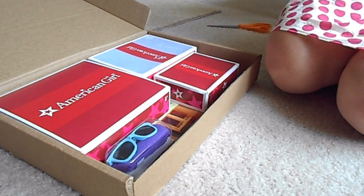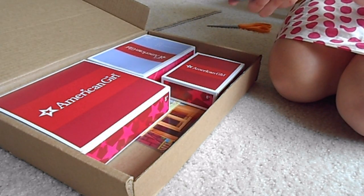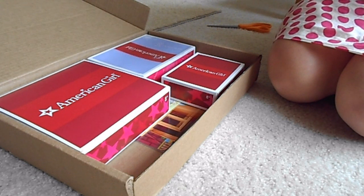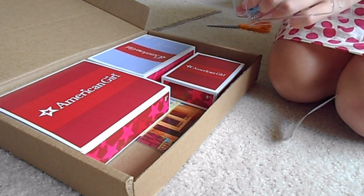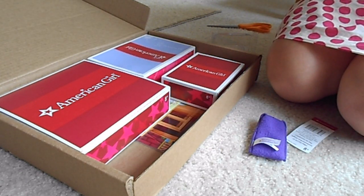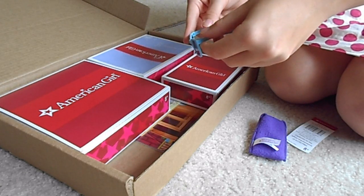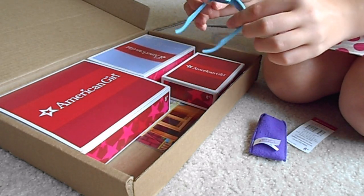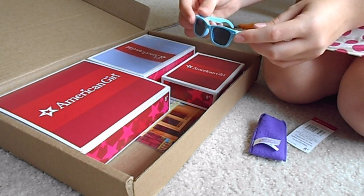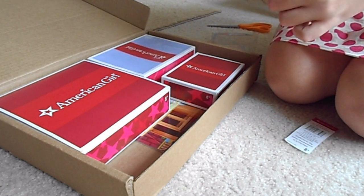Which is kind of nice. The second thing I got are these adorable little beach sunglasses for dolls, obviously. They're really cute and they seem pretty sturdy. It comes with the cute little case for them.